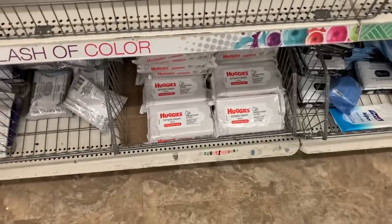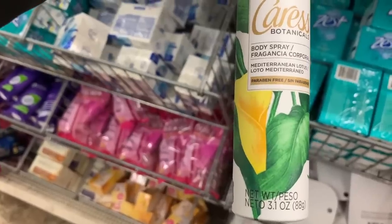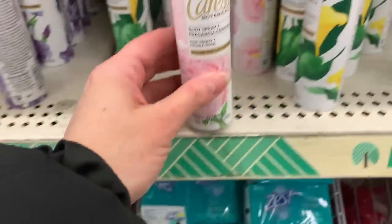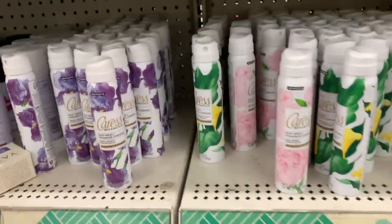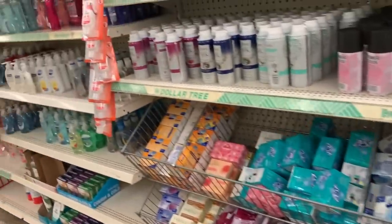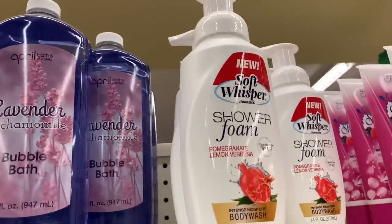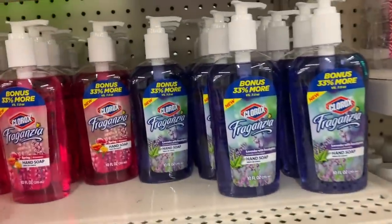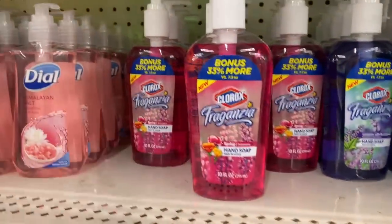Huggies fragrance-free wipes, 40 of them. I found some Caress body spray, paraben-free — Mediterranean Lotus — and we also have Pink Peony and Sweet Violet. These are all paraben-free, which is really exciting. We also have the Pomegranate Lemon Verbena shower foam. The Fraganzia Clorox soaps are here — these are brand new: Lavender with Eucalyptus and Spring.